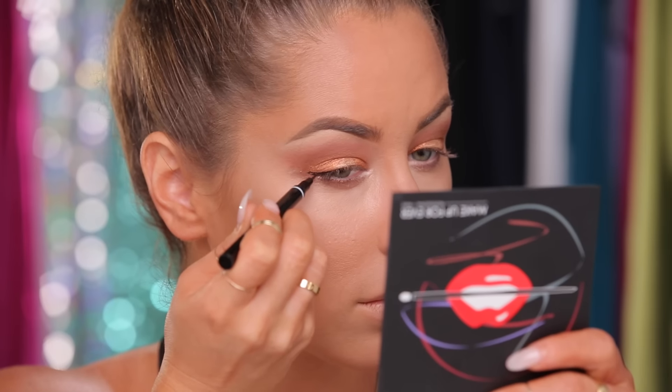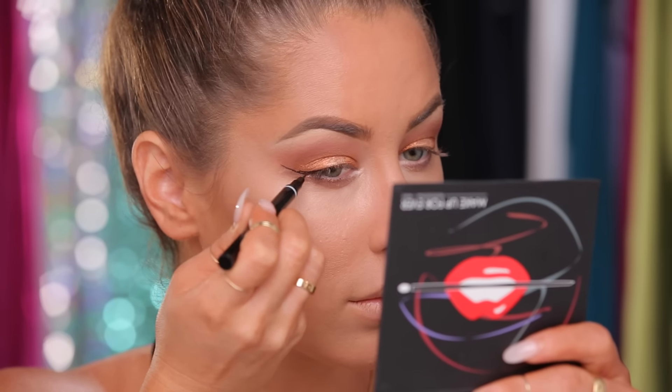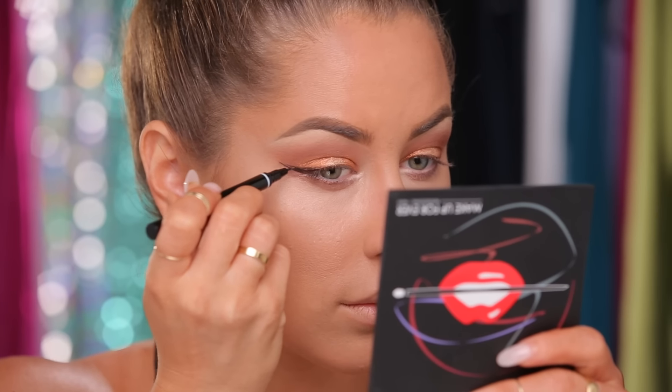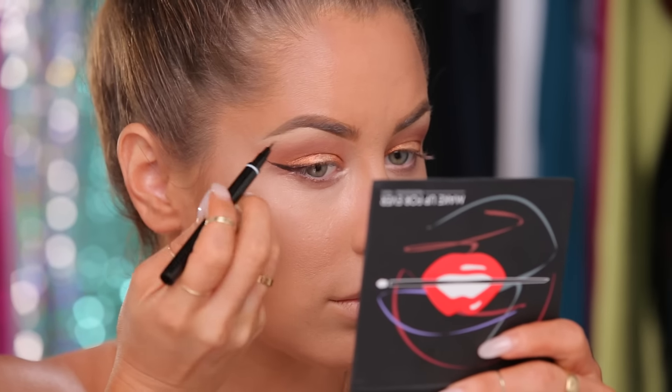For my eyeliner, I'm using this Nano Liner from Absolute New York. This has a really, really tiny felt tip, so it's nice because you can get that wing really precise.